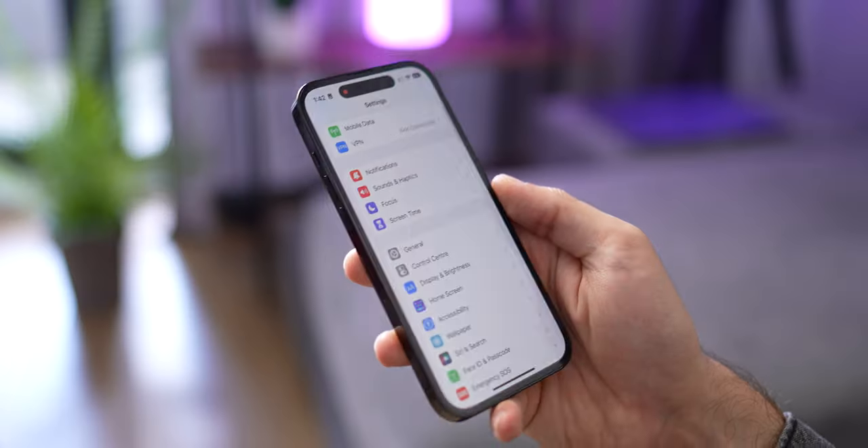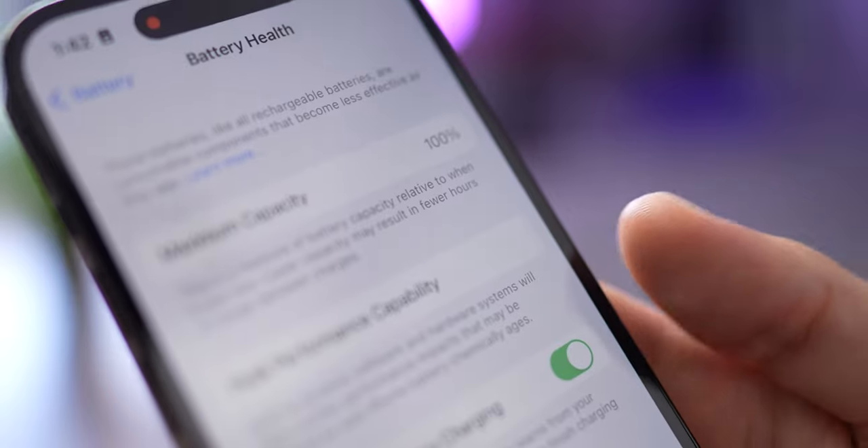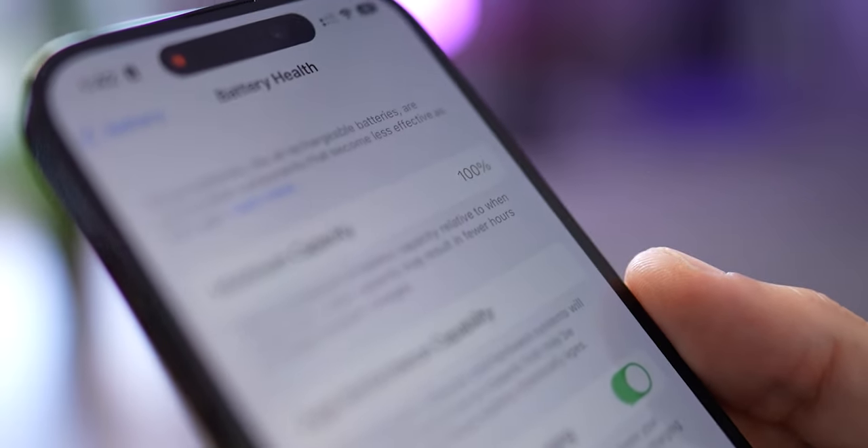How can you check the battery health? The easy way is opening Settings, then Battery, then Battery Health. Here you will see the maximum capacity of your battery. If it's over 80%, you're good. Below that, it's better to visit the service center.